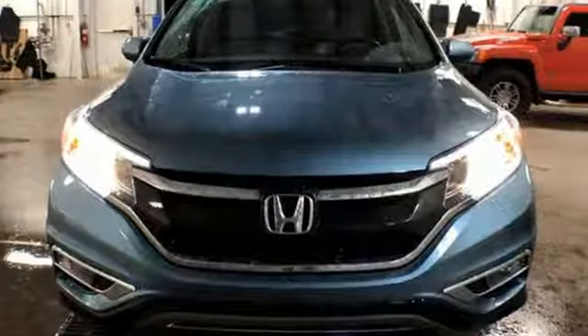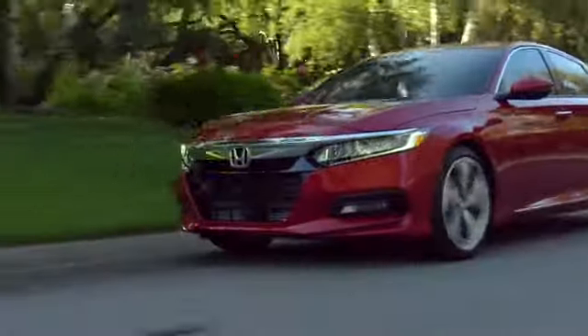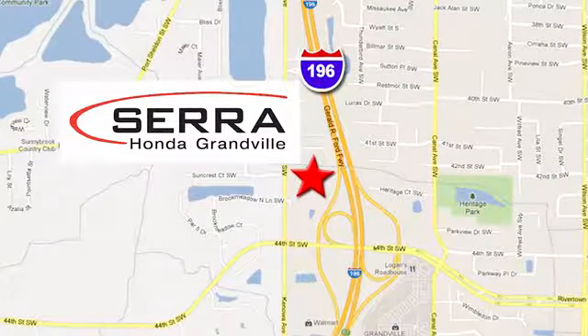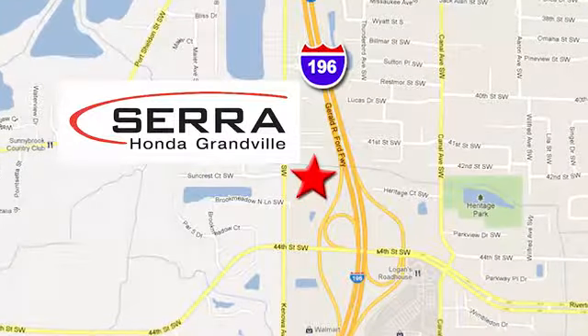Honda's created some of the most admired vehicles on the planet. Hurry in today for a test drive. For the best dealership experience of your life, come to Sarah Honda Granville. We're easy to find, just one mile west of the Rivertown Crossings Mall in Granville.